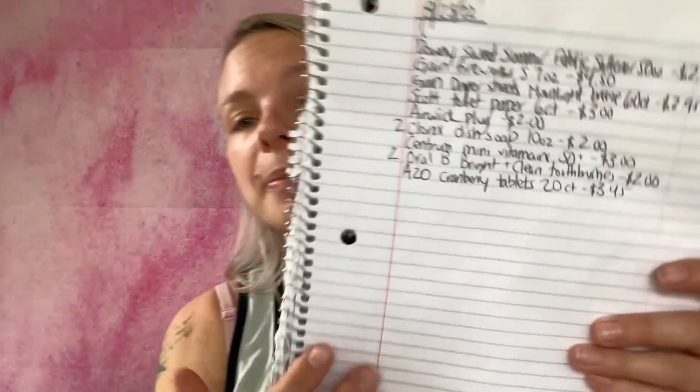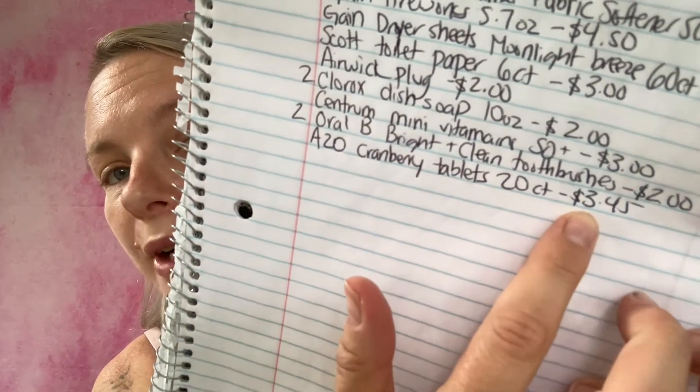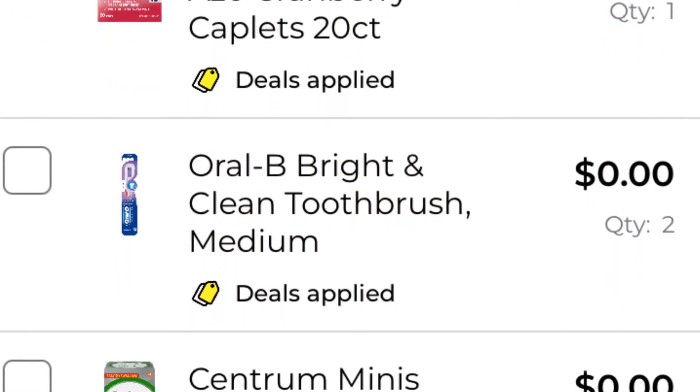The last coupon I'm going to be using is one I've had for a while. I'll see if I can find the link — if you haven't claimed it yet, it doesn't expire until August 7th so you can still claim it. This is save $5.00 on one Azio vaginal or urinary health item. I'm going to be getting the Azio Cranberry 20-count caplets — they are $3.45, so that gives you $1.55 in overage. I've added it to my paper list and in-app list — we are now down to $7.29.